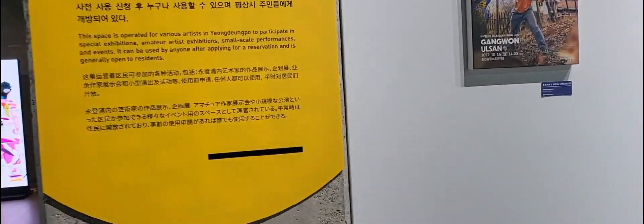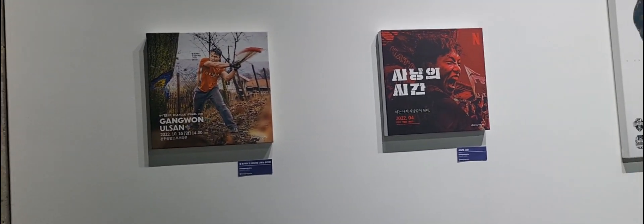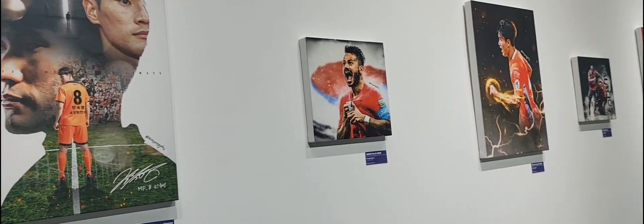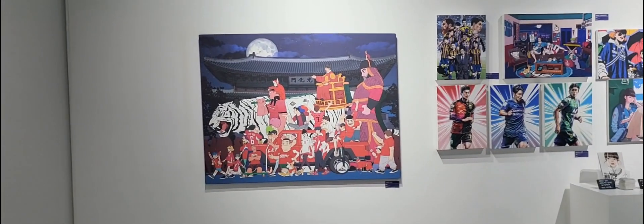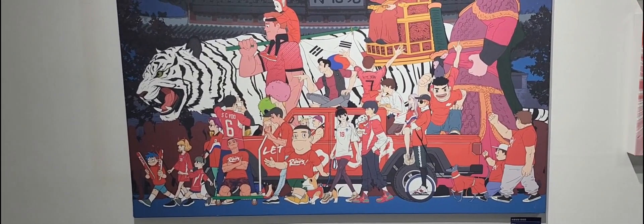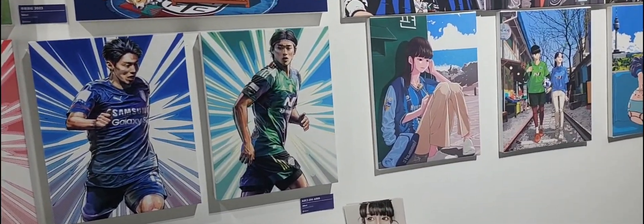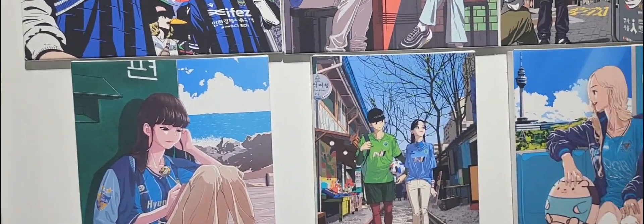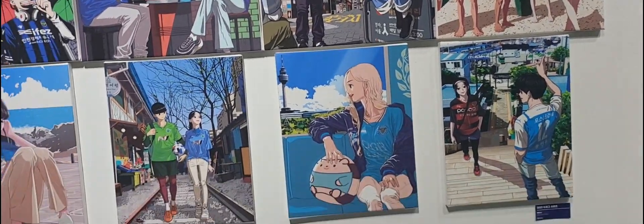Wow, this is very — artists can participate in special exhibitions, small-scale performances, and events. It can be used by anyone after applying for a reservation, and it's generally open to residents of Korea. I've never seen this — I didn't know it existed, so I'm very happy to see it. It's too cute — look at this! It's like with the king. That's neat. I like this kind of art. It's kind of like anime style.